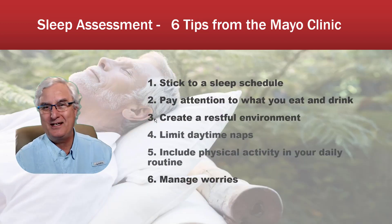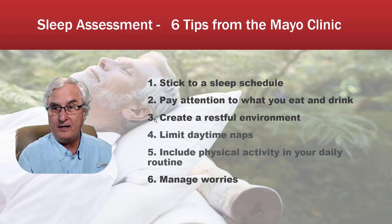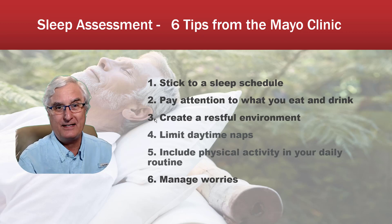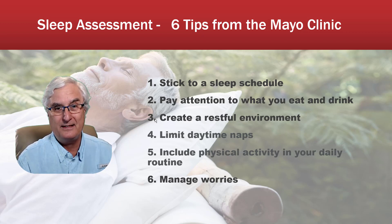If it promotes interest in your sleep patterns, that's great. But the data is highly questionable and doesn't correlate between the two watches I tested. A lot of these watches want you to purchase further software to analyze your sleep, but at the end of the day you'll come up with the six free tips from the Mayo Clinic on how to get a better sleep. So you can save your money.